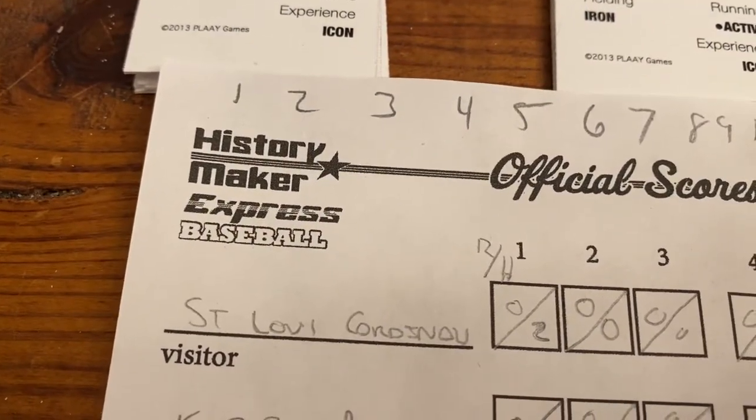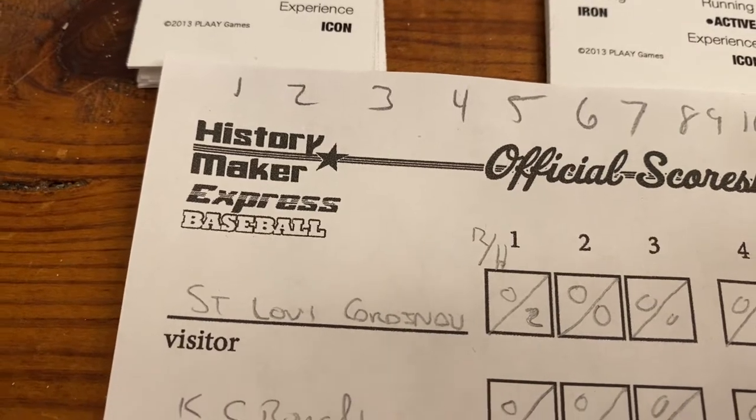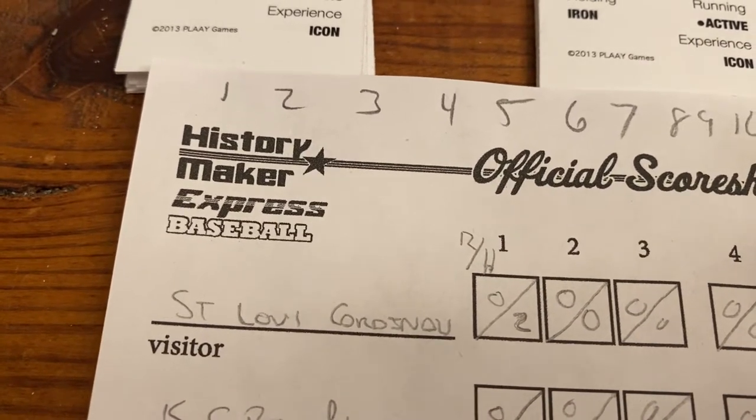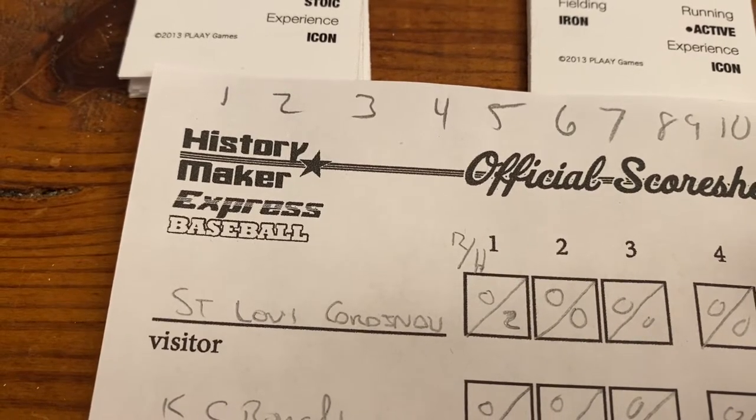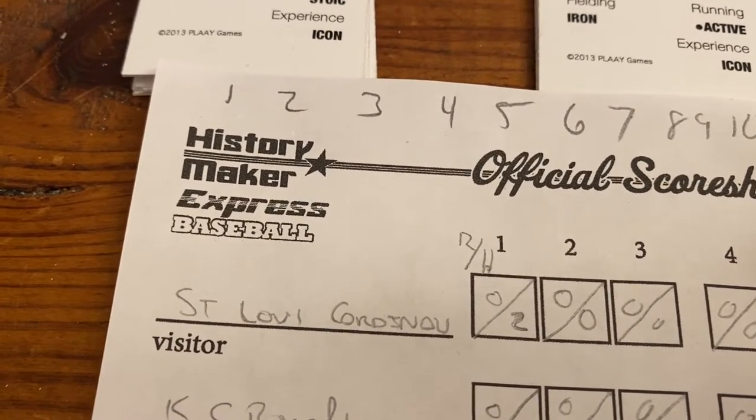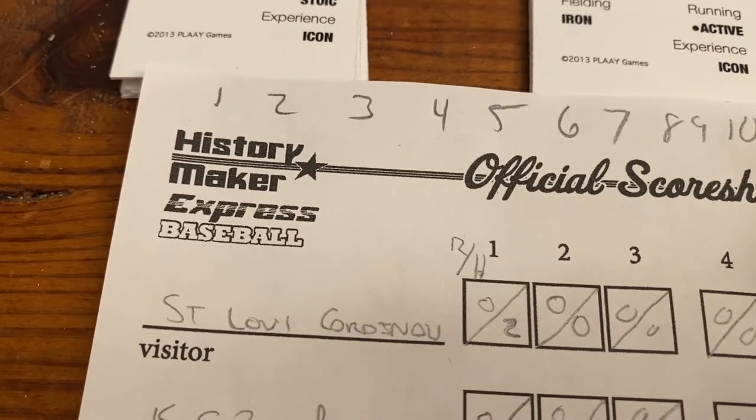History Maker Express Baseball Game. It's from the company PLAAY.com — P-L-A-A-Y.com — and it's a play-the-game-in-15-minutes game.